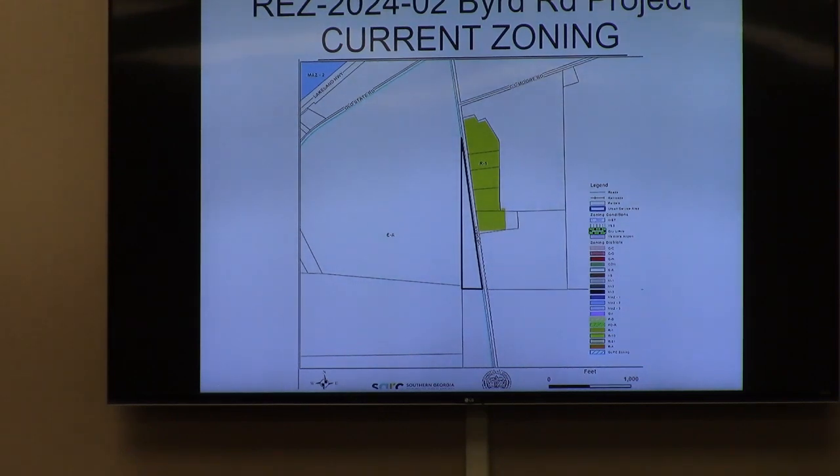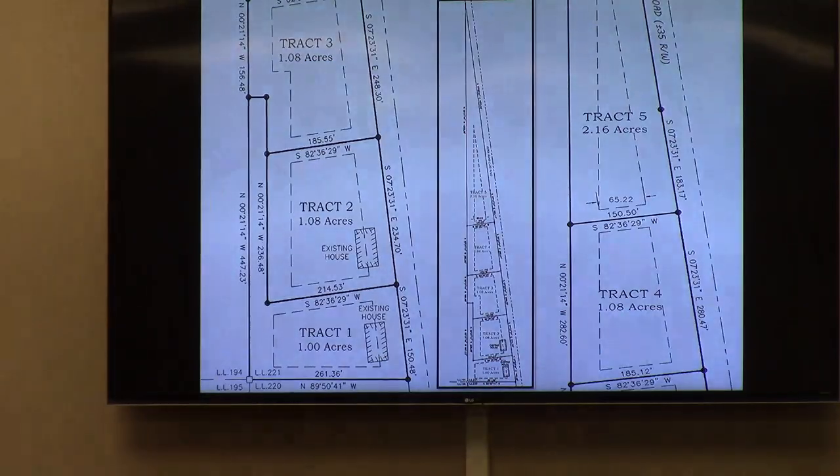Those lots range in size from 1.86 to 3.86 acres. This is a conceptual lot layout by the applicants — five total tracts. Again, this is a very long, narrow lot. Tracts 1 and 2 do contain the existing houses. You'll notice that it says 1.08 acres. That extra 0.08 acres was there to address concerns of any future widening of Bird Road and paving, so right-of-way is reserved so that if the lots are approved and subdivided at 1 acre, they could remain at a true 1 acre and not be less.